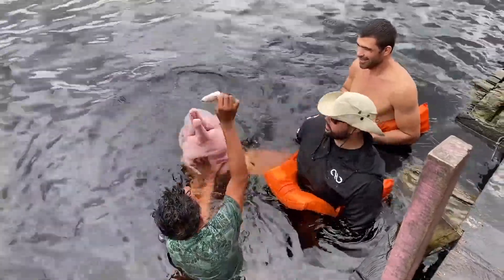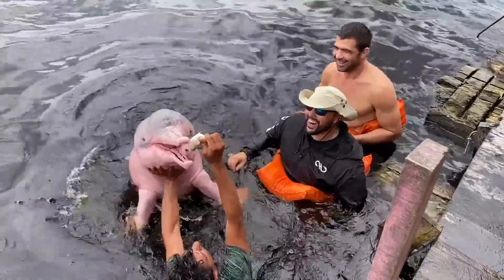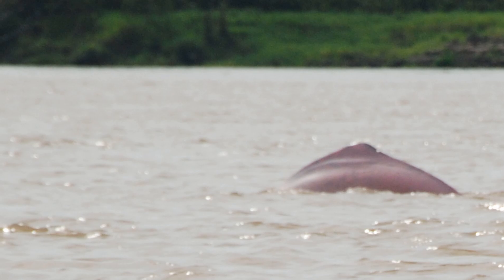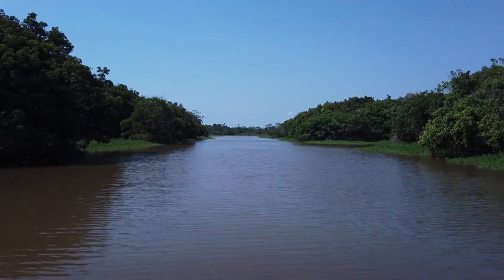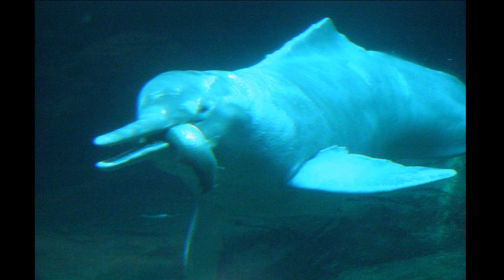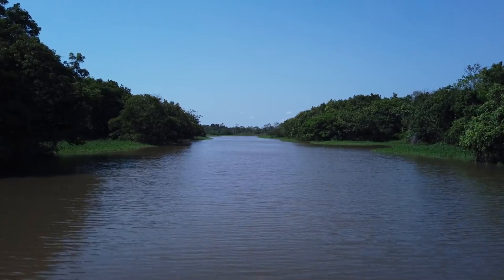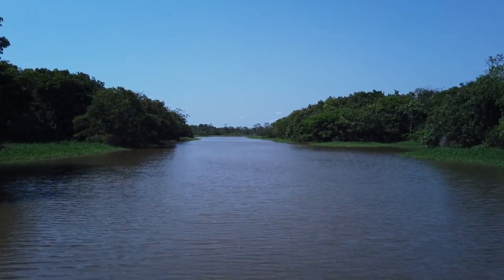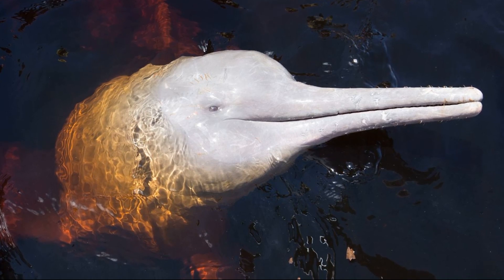Amazon river dolphins can grow over 8 feet long. Males are more robust and larger than females. The dolphins are active day and night. They feed on many different species of fish, along with turtles, shrimp, and crabs. They can search for prey among the roots and trunks of partially submerged trees. The use of echolocation allows them to navigate and find prey in the dark, muddy water. Their long beak helps them root through river mud for crustaceans.